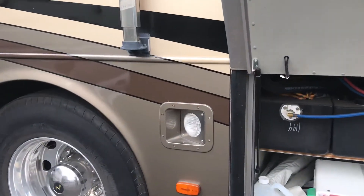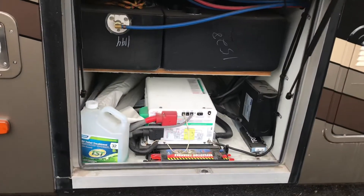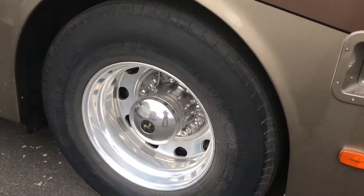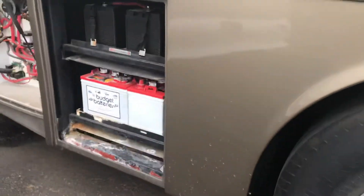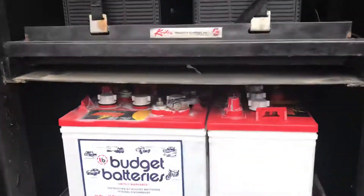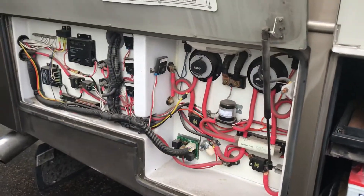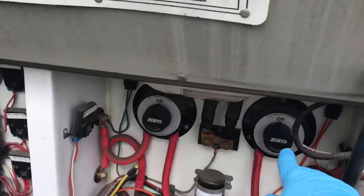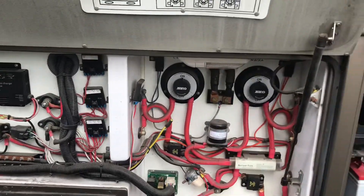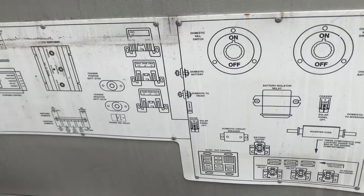You've got your backup lights, your inverter, and Alcoa aluminum wheels. There are two batteries for the chassis and four batteries for the house. This compartment is where you can turn your battery disconnects off for the chassis and the house, with easy access to all your wiring. There's also a schematic that shows you where everything goes.